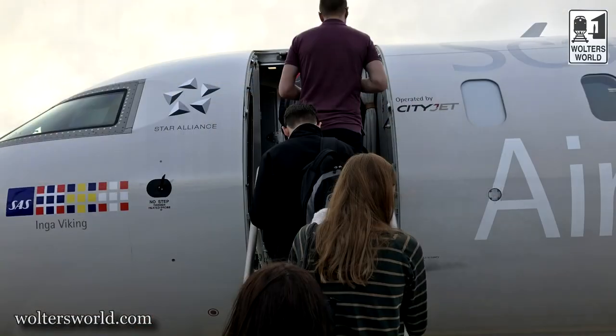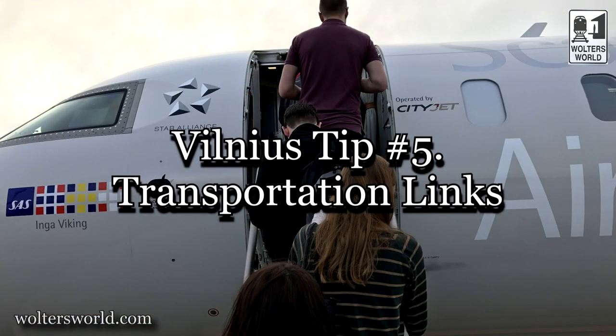The last tip is transportation — getting to Vilnius. There aren't a ton of cheap airlines flying in, but there are some and you can get here by flying. We did a Baltic itinerary coming from Thailand to Riga to Vilnius. You can also come by bus — Tallinn is about 10 hours, Riga is about four to four and a half hours. You can go to Kaunas, the second largest city, about an hour and a half.